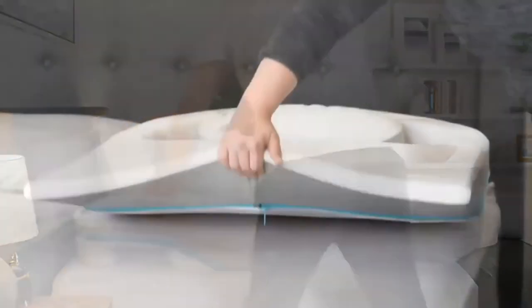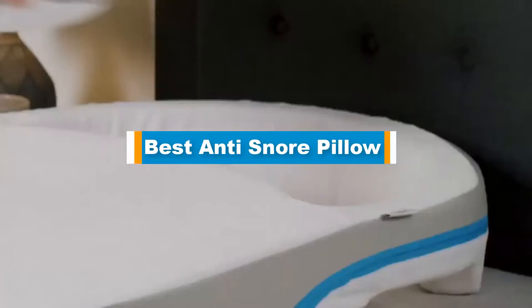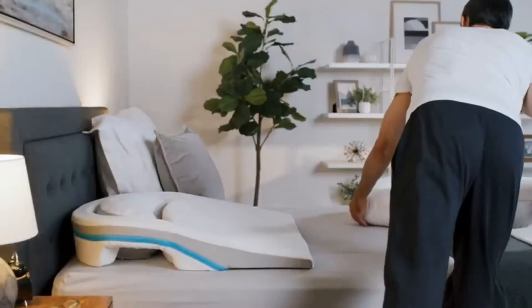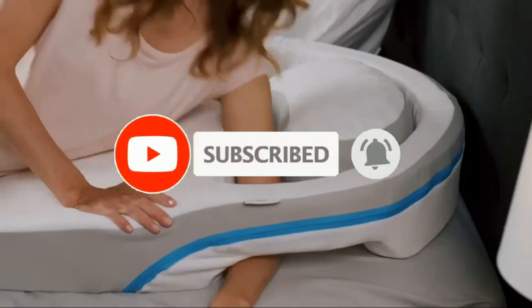Hello guys, in today's video we are going to present you the top 5 best anti-snore pillows available on the market. We made this list based on our personal preference and sorted it based on price, quality, durability, and reputation of the manufacturers. Check out the description to find out their prices and more information — we'll include the links in the description below. Don't forget to like, comment, share, subscribe, and hit the bell button for upcoming video notifications. So without further ado, let's get started.